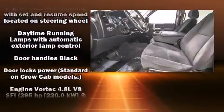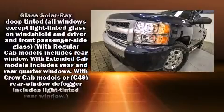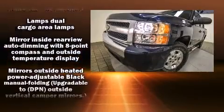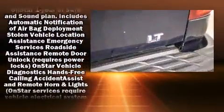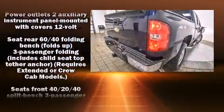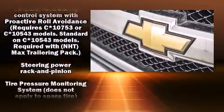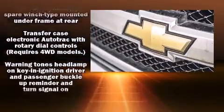Chevrolet ensures the safety and security of its passengers with equipment such as dual front impact airbags, traction control, a panic alarm, OnStar, and ABS brakes. For added security, dynamic stability control supplements the drivetrain.